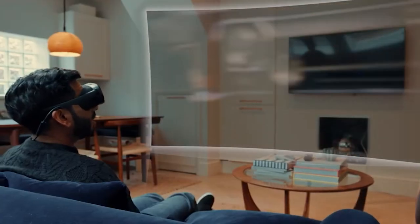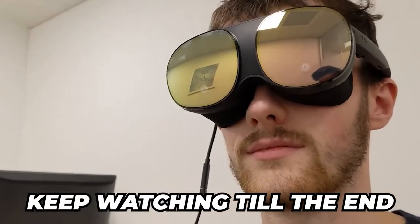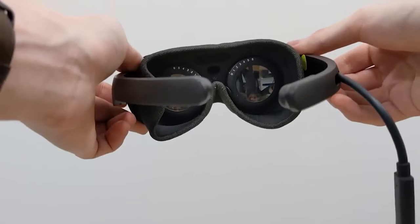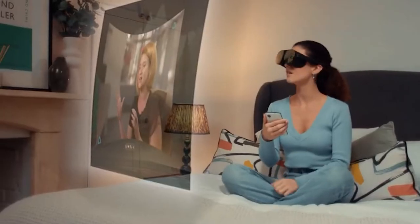Intrigued? Confused? Maybe all of these? Bear with us as we explain this. In today's video, we are showing you whether the HTC Vive Flow offers the best virtual reality experience.